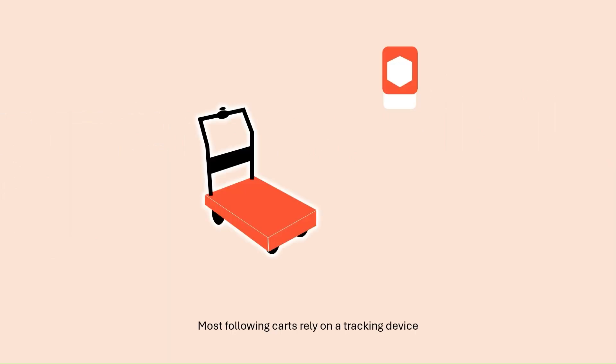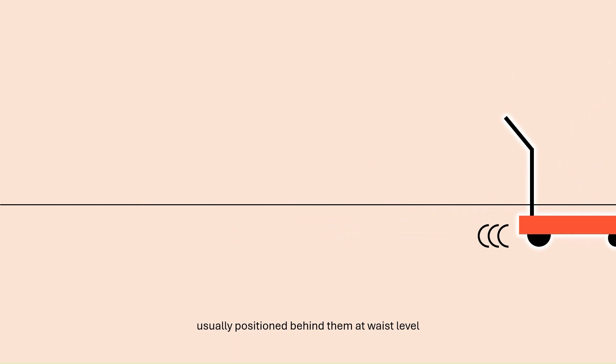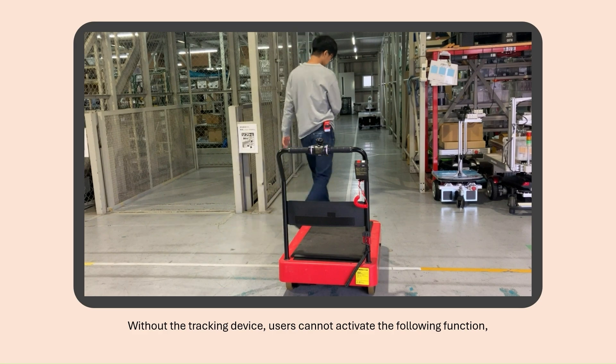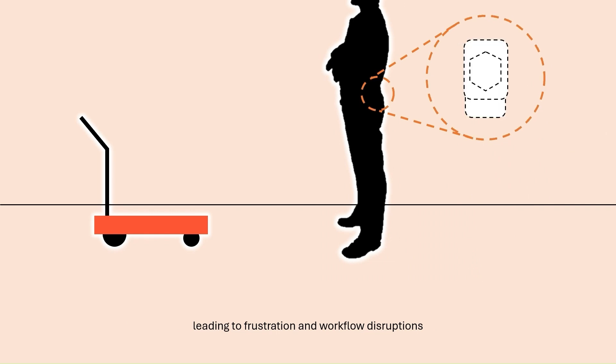Most following carts rely on a tracking device. Users are required to carry the tracking device at all times, usually positioned behind them at waist level. This creates the risk of losing the tracking device. Without it, users cannot activate the following function, leading to frustration and workflow disruptions, especially in busy environments.